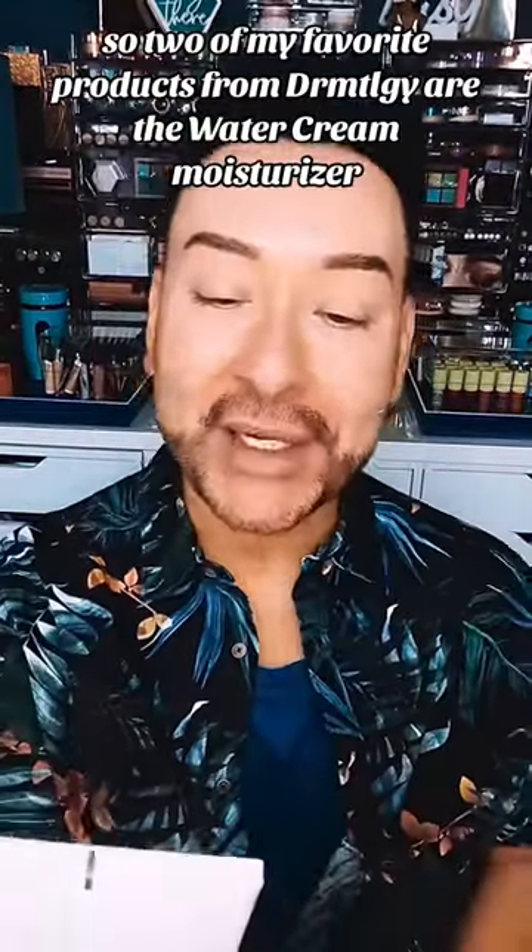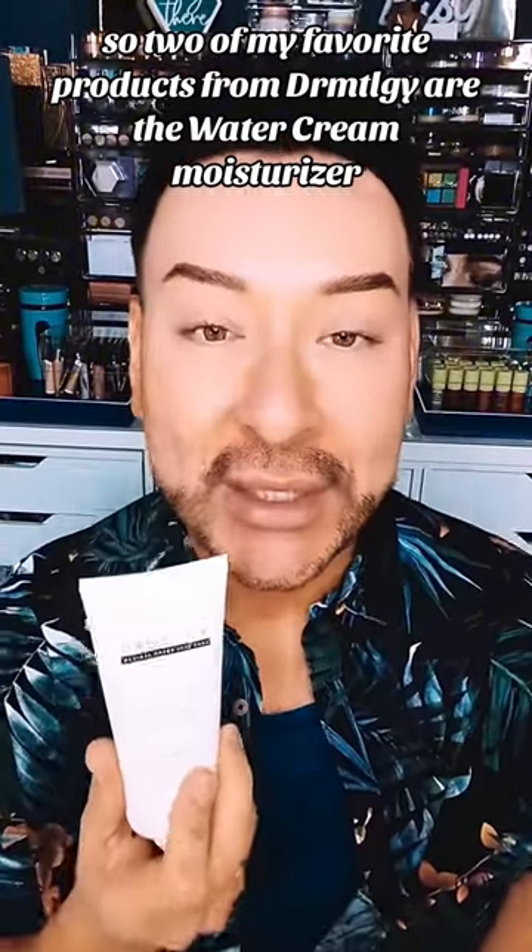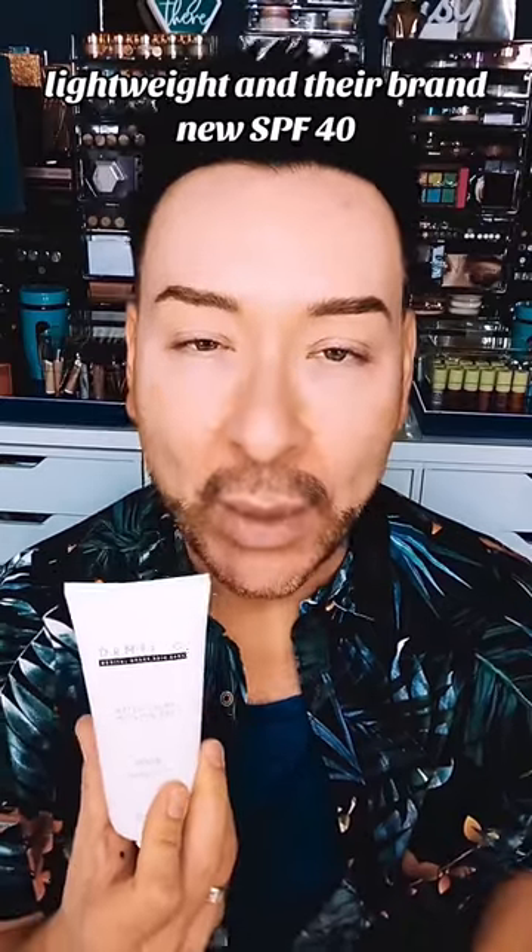Two of my favorite products from Dr. MTLGY are the Water Cream Moisturizer, which is extremely lightweight, and their brand new SPF 40, the Daydream Medical Grade Skin Care SPF.